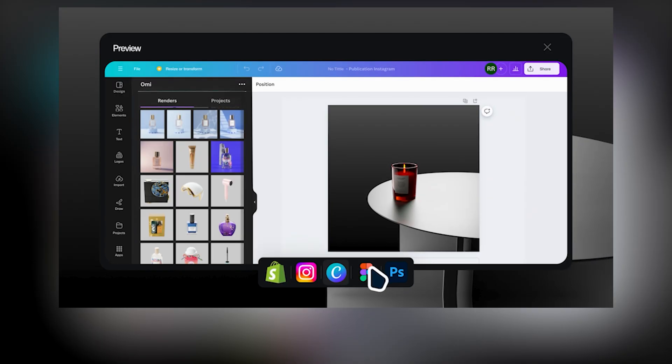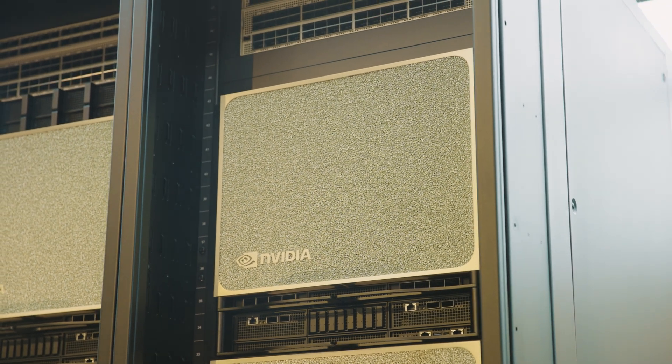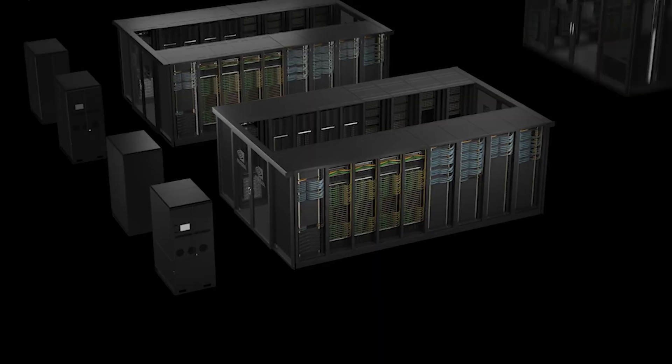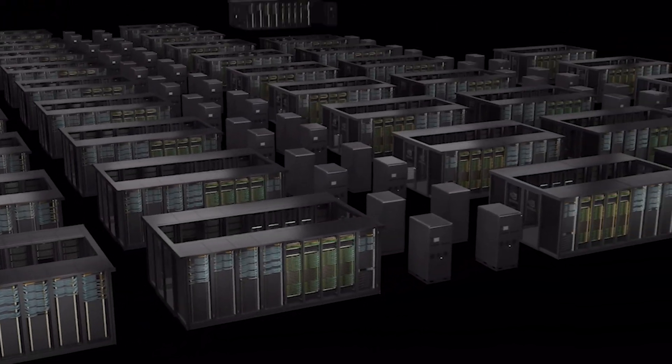Omie is a virtual photo studio that brands use to scale their product visuals. When you're a brand, you need visuals every day for every channel — it's impossible to scale with traditional ecosystems. This is where we partner with NVIDIA: using their GPUs, we get up to 4,000 GPUs on demand. No one else has this computing capacity on the market.